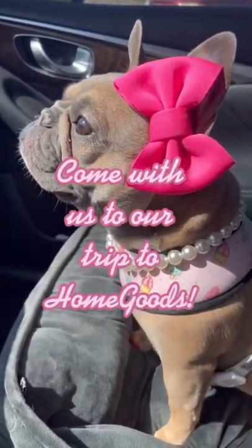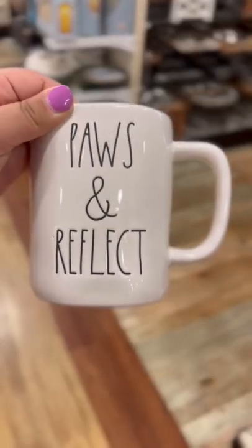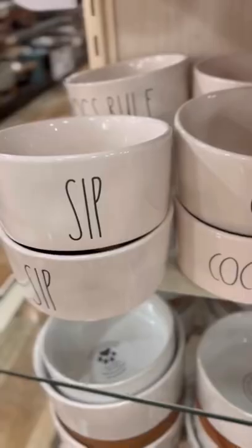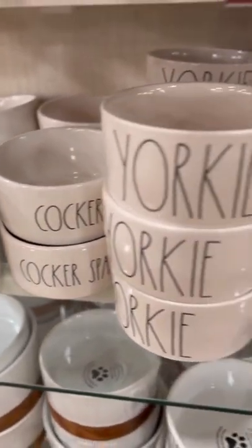Come with us on our trip to HomeGoods! We headed straight to the dog section and saw these super cute redone mugs and bowls. They had yorkie, lab, cocker spaniel, and they even had a cute frenchie one.